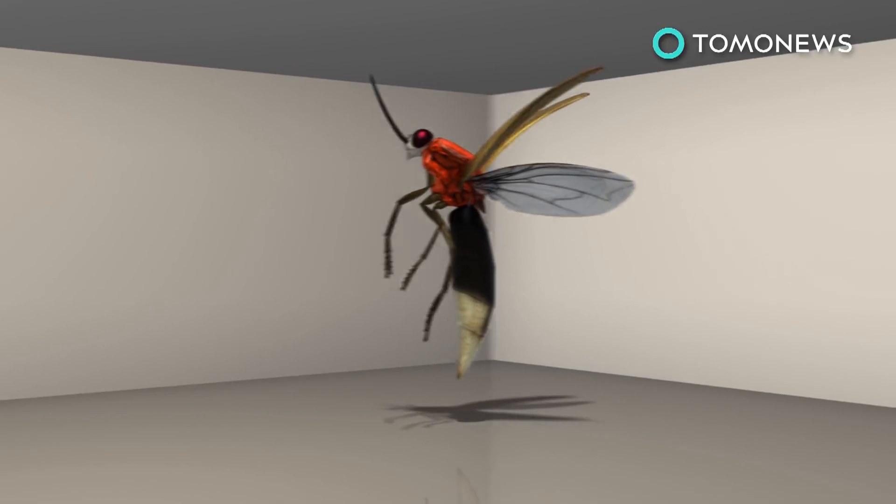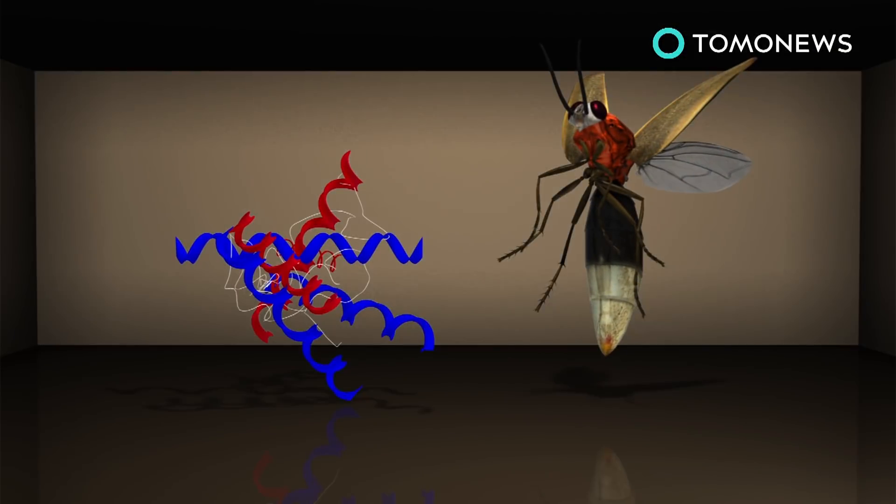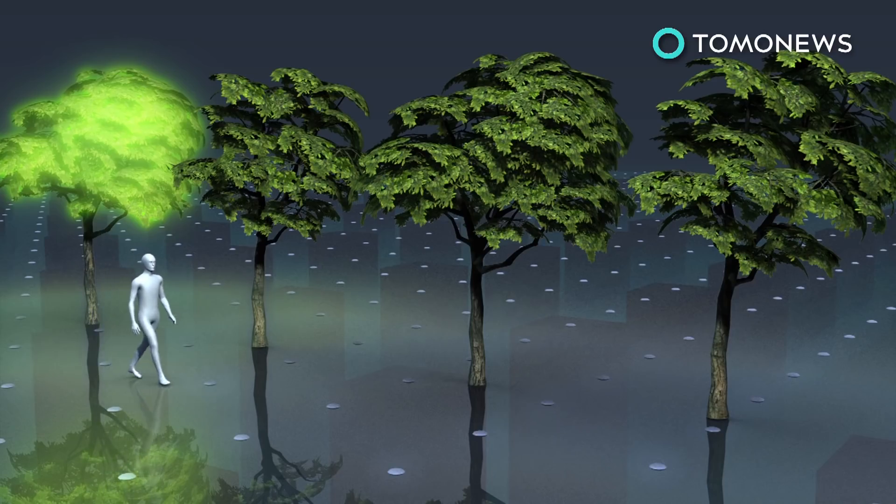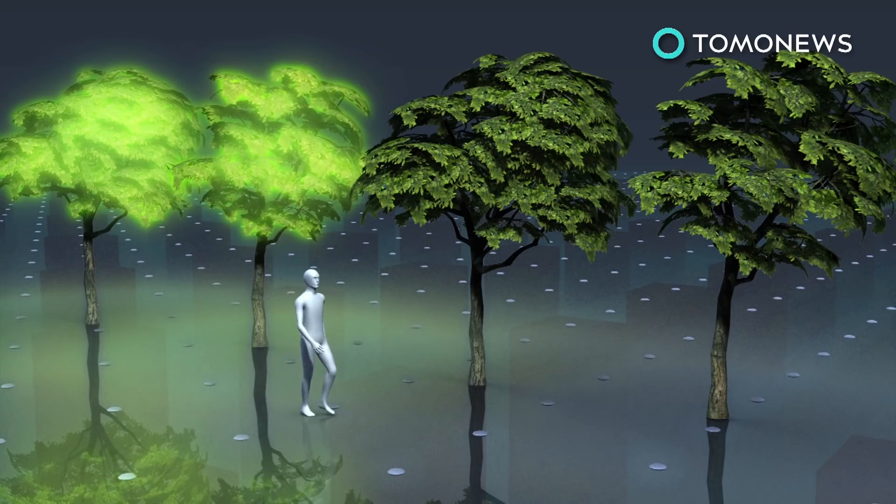To light up the plants, they used an enzyme in fireflies known as luciferase, which provides the insect with their glow. The scientists say their work could possibly be applied to street lamps.